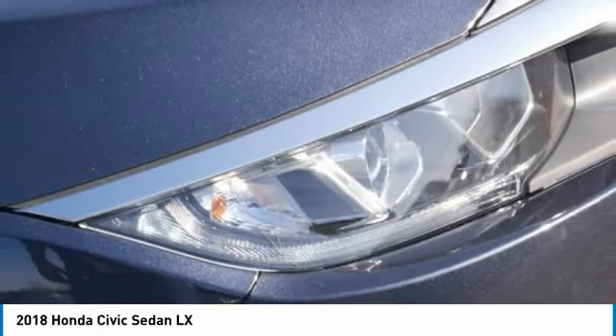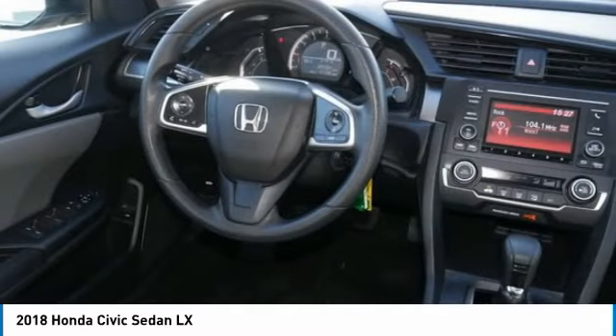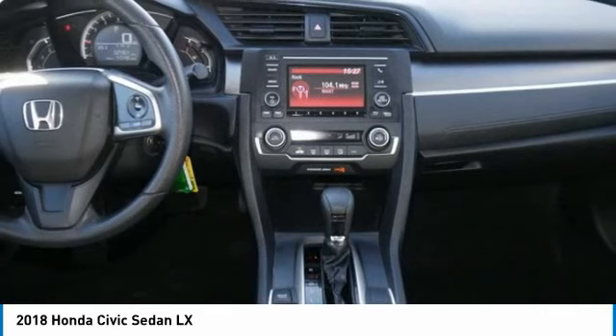Four wheel disc brakes. This beauty is sure to make you the talk of the neighborhood, so call or drop in for a test drive today.